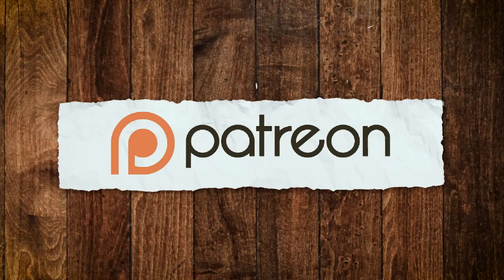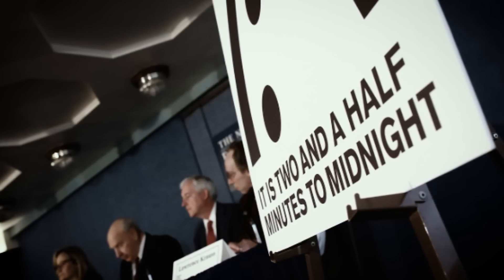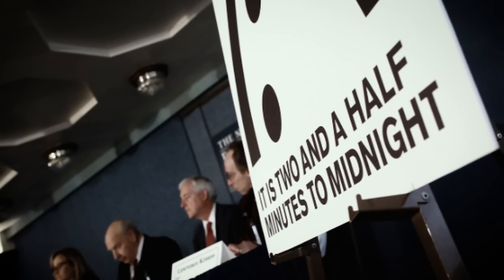This episode has been brought to you by our super generous supporters on Patreon. On January 26th, 2017, the Bulletin of Atomic Scientists moved the Doomsday Clock 30 seconds closer to midnight — midnight being the end of the world. For 70 years, we've been using the Doomsday Clock to count down the minutes to a hypothetical global catastrophe. But the Doomsday Clock isn't a clock at all; it's a symbol, and it represents our attempts to measure the dangers that threaten modern civilization.